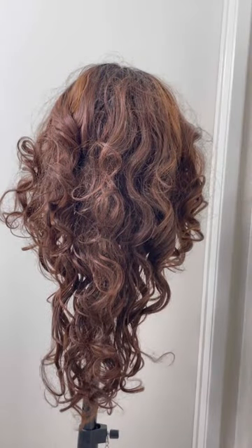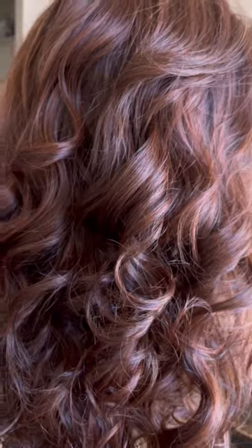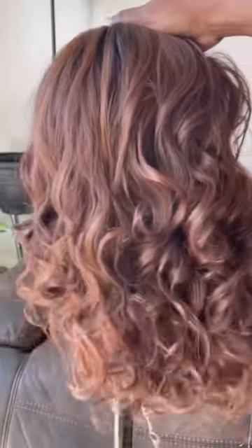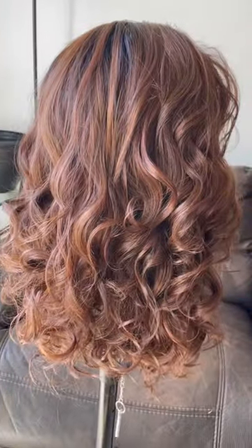So what do you do? Do you throw her away? Nope. You revive her, baby. I made these curls pop. I brought her back to life. And yes, I'm going to get more wears out of my wig because I know exactly what to do with them. Stop throwing your wigs away — revive them.